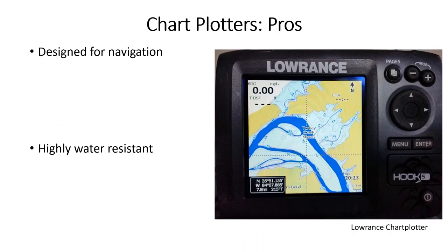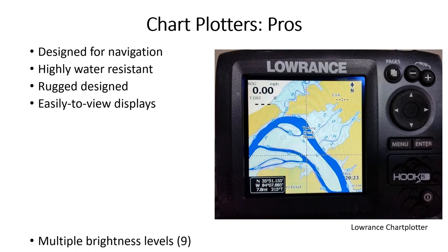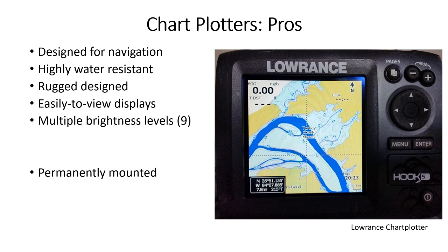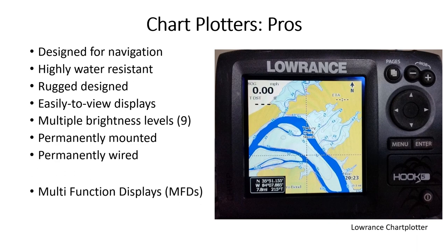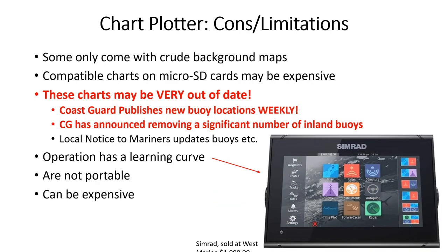Many of us have used electronic chart plotters for years. They were designed specifically for use at our helm station and can display other useful data. Good plotters — at least eight inches — are expensive, and the available chart cards are also expensive and may be out of date when received. Plotters still have a use for us, but better options exist.